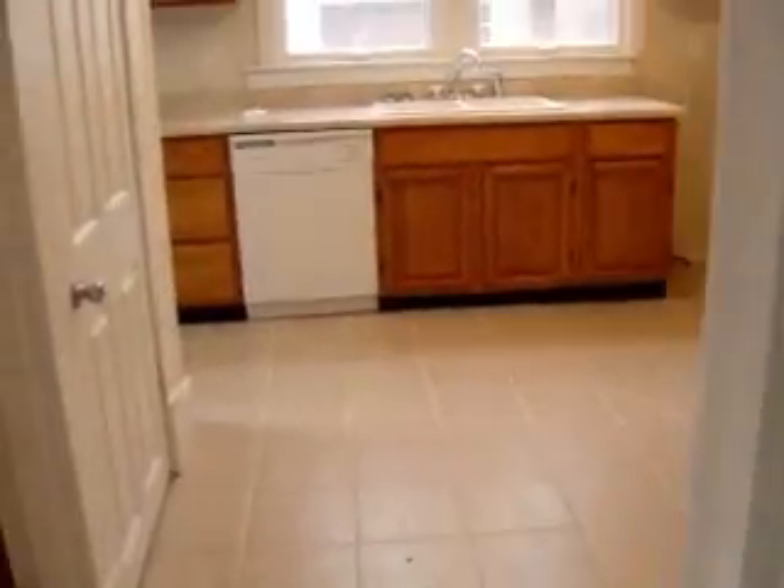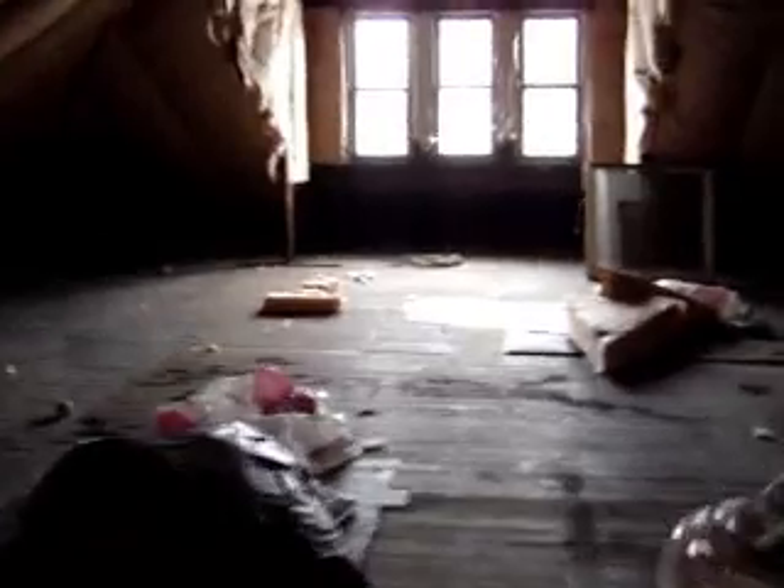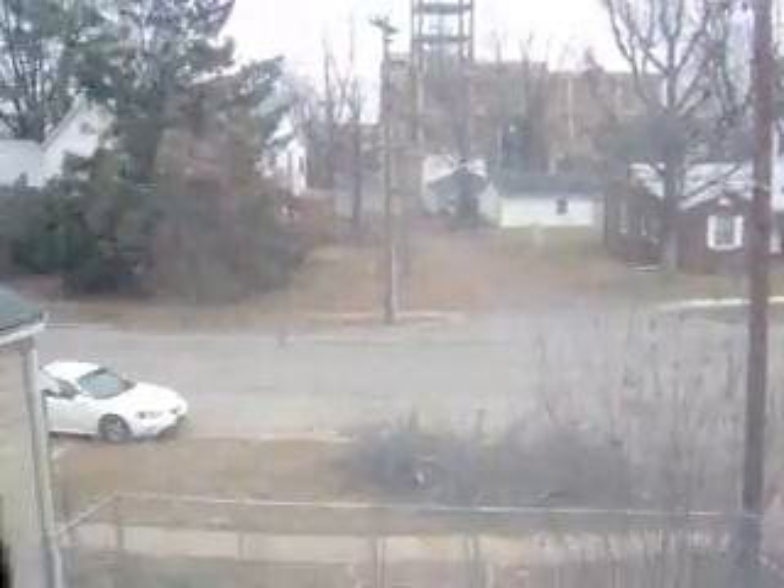I'll worry about having a second bedroom when I actually get married and maybe have a kid or something. Next up is the attic. It's a story and a half house. The attic is accessible, and unlike most story and a halves, as you come up these stairs you cannot actually stand up straight until you walk into the front of the house and it opens into a space tall enough to stand up. It has three windows overlooking the front.